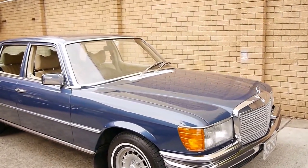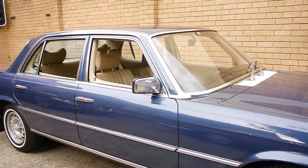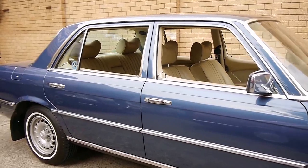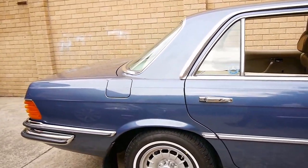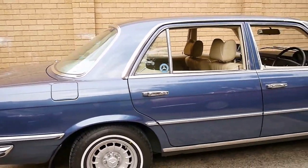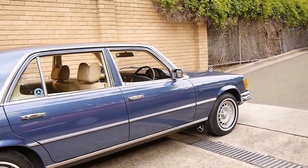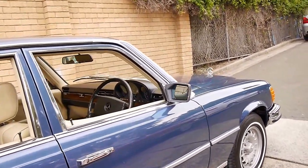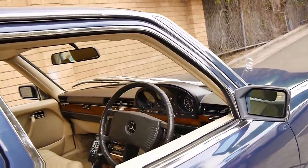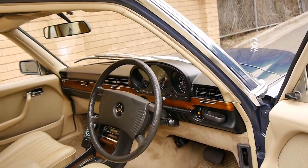Today we have for you an absolutely immaculate Mercedes-Benz 450 SEL. My name is Philip Tarrant. I'm going to talk to you about this lovely car we're presenting to you today. It's a 1980 model. It's done 151,000 kilometres. It's a one-owner car and we would suggest it is in concours condition.